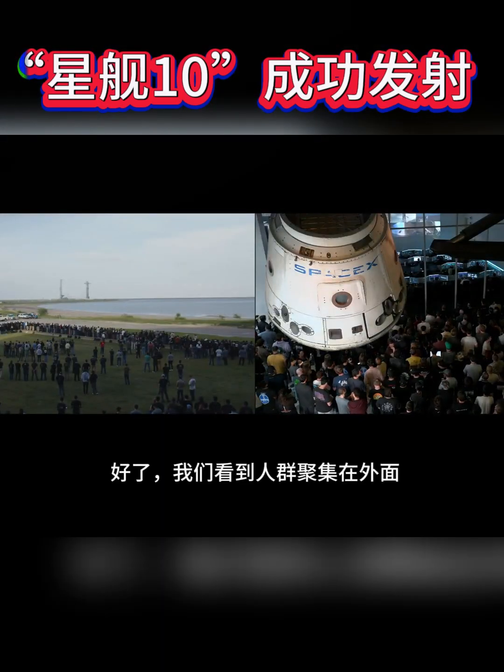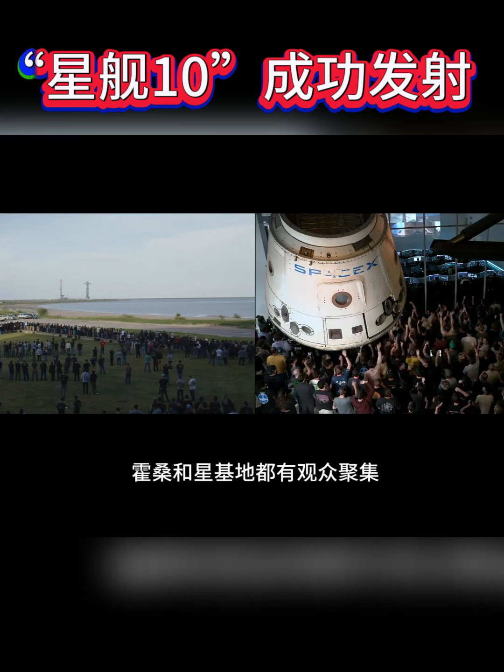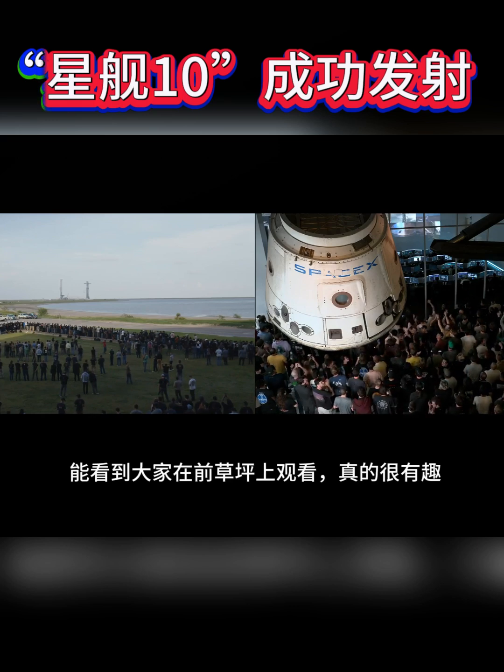We've got crowds gathered out at Hawthorne, crowds gathered here at Starbase. Super fun to see people getting to watch out on the front lawn now.